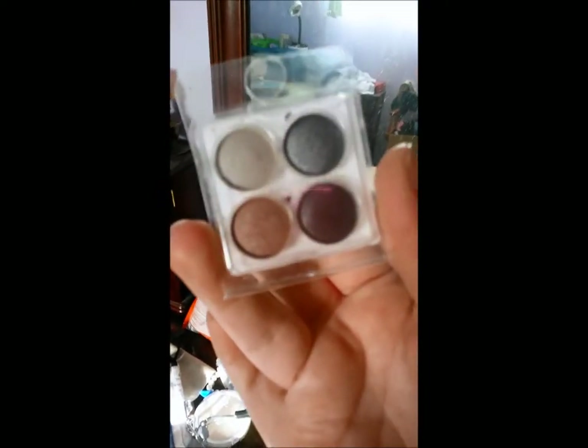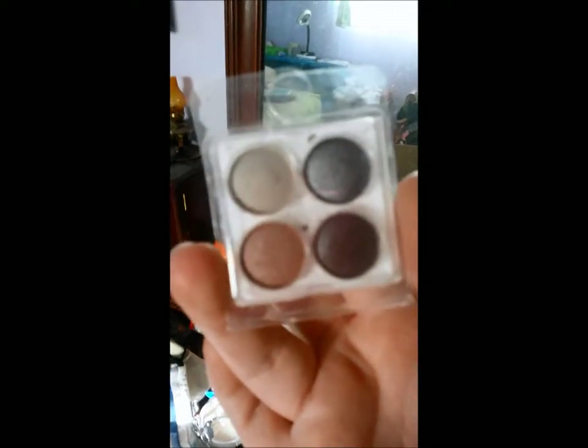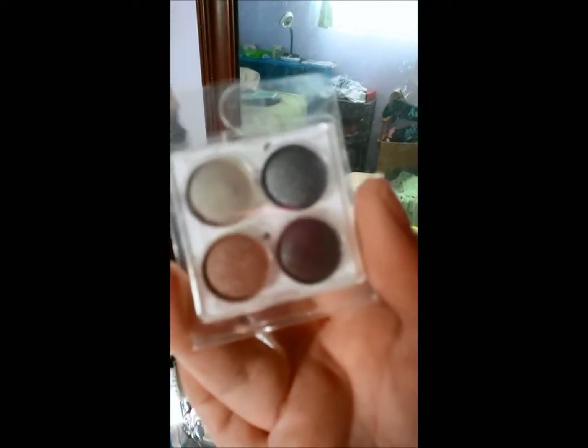First off, as you'll know from my travel makeup video, there's my travel makeup kit with my essentials in it. And there's my new sample palette from Coastal Scents that I've decided to take with me in my essentials kit from now on.